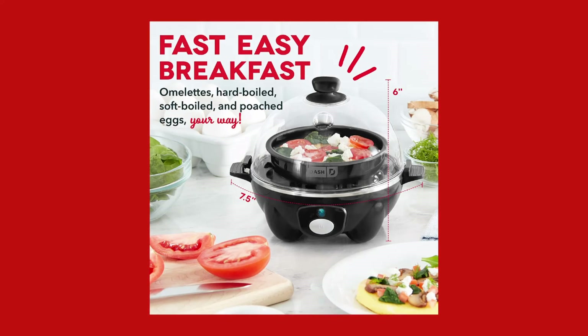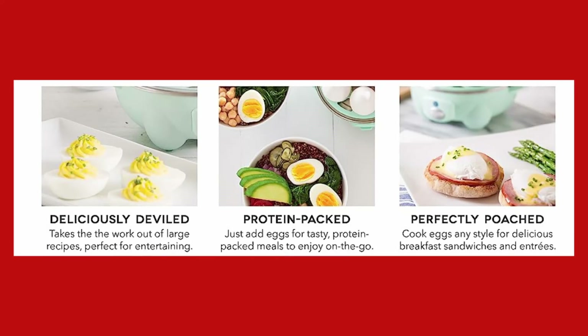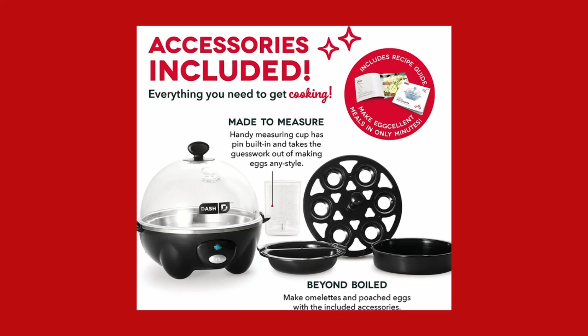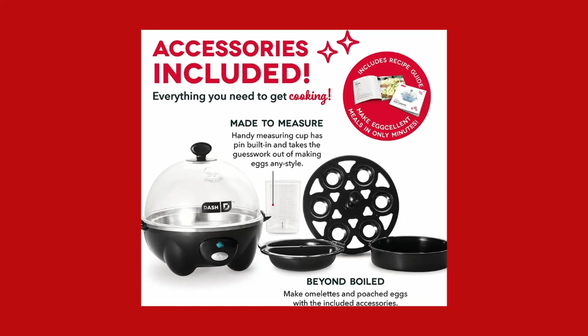Say goodbye to undercooked or overcooked eggs, and enjoy consistently perfect eggs with shells that are easy to peel. Experience the convenience and reliability of the Dash Rapid Egg Cooker.